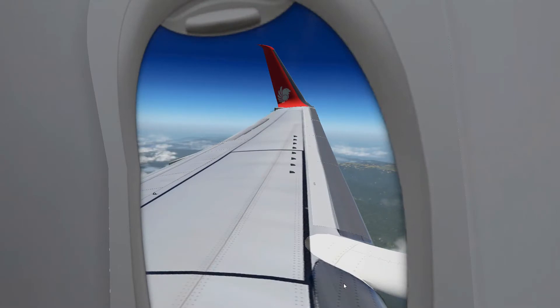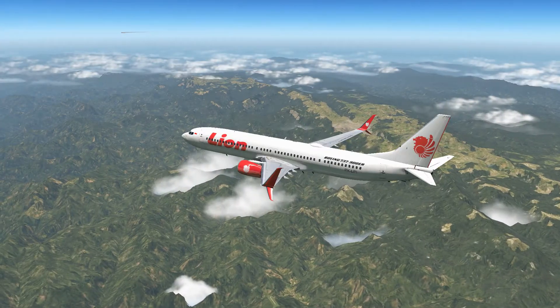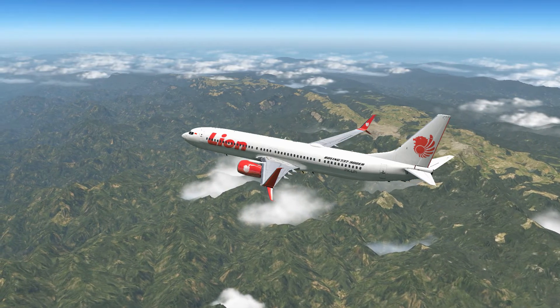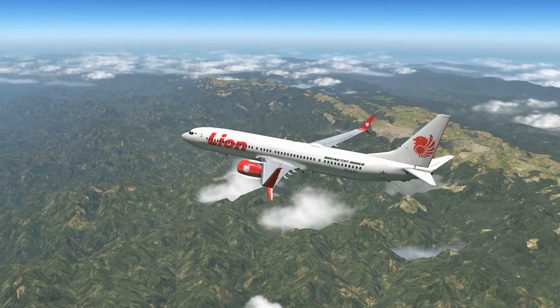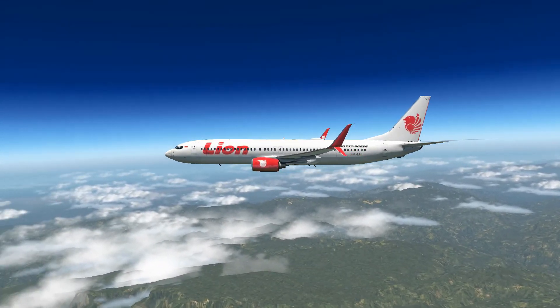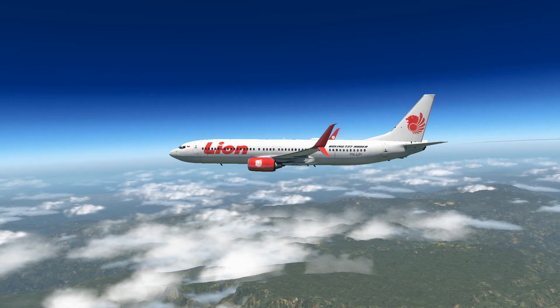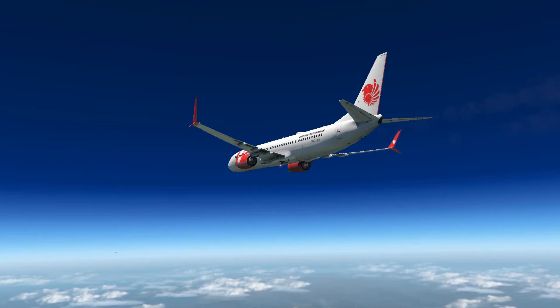Here we are, cruising at almost 29,000 feet - about 8,000 feet above the central mountain range on this island, which is actually pretty high. We're going to fly past the highest island between the Andes and the Malay range. I'm not exactly sure of the exact peak - take a look at it. Catch you guys at descent.